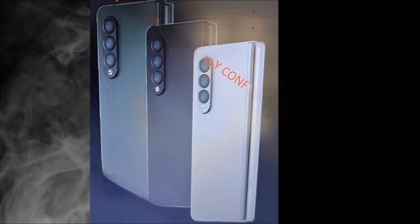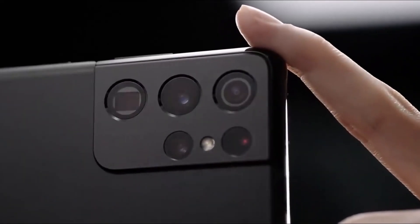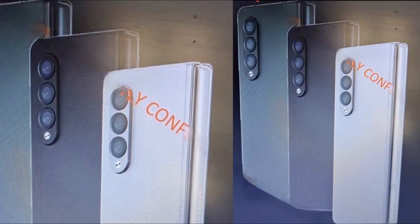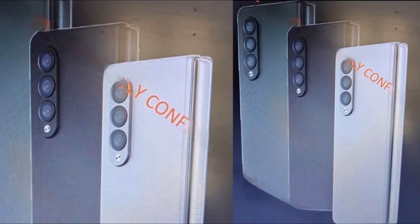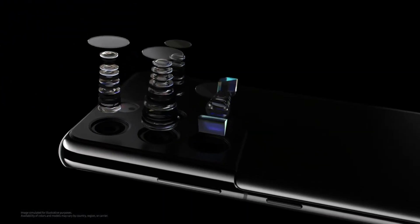The outer cover screen still has the same punch-hole camera setup. But unlike last year, both the cover display and the main flexible display now share the same 120Hz refresh rate, meaning the smooth experience isn't limited to the inside. Moving to the back, there's a triple camera setup with a quite different design than the Galaxy S21 lineup — no ultra cameras again for a two-thousand-dollar device.